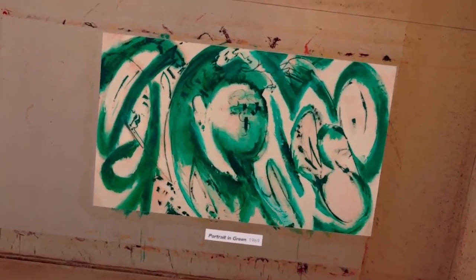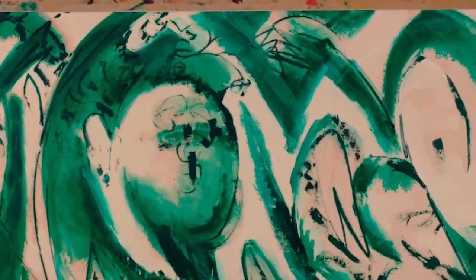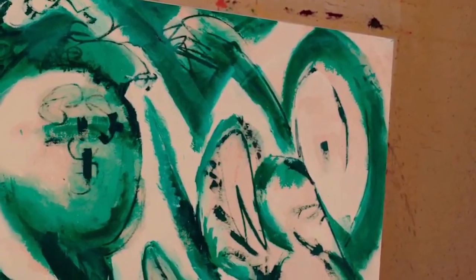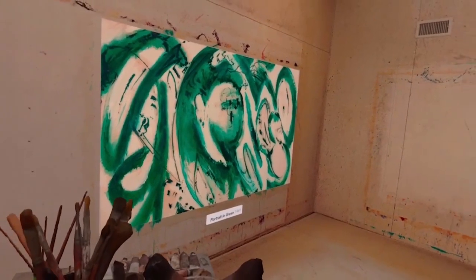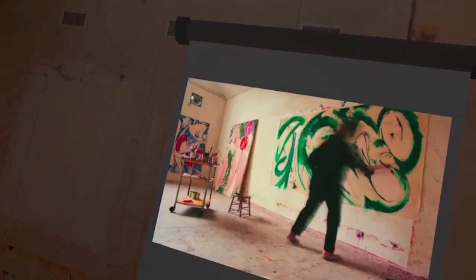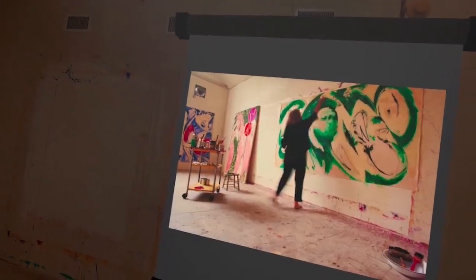Portrayed in Green suggests its imagery abstractly and can be interpreted in various ways. Perhaps Krasner used looping arabesques and verdant coloring to communicate the intangible feelings that both she and Pollock considered to be the true subject matter of their art. "There's nothing that I can think of, including spirit, that I conceive away from nature."